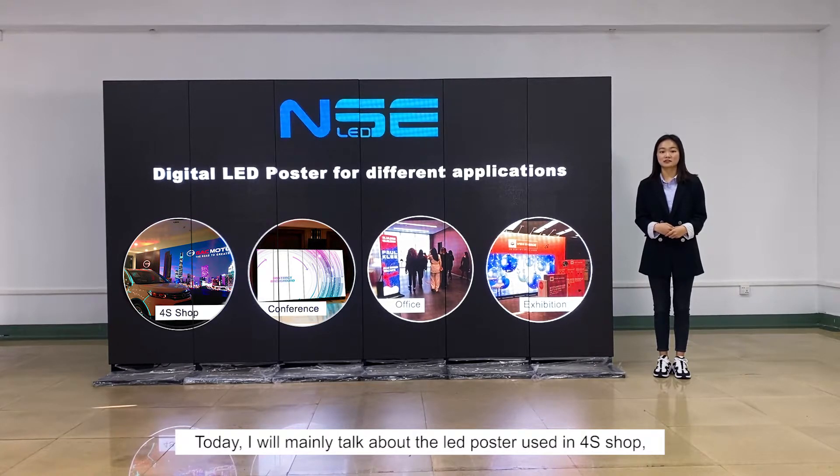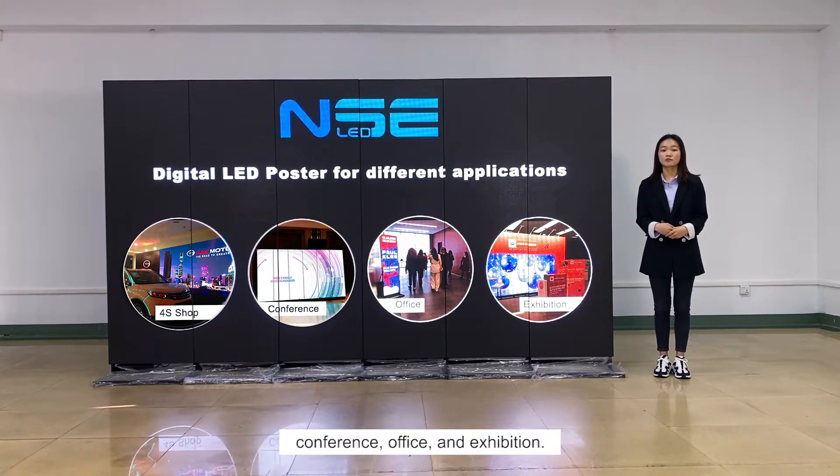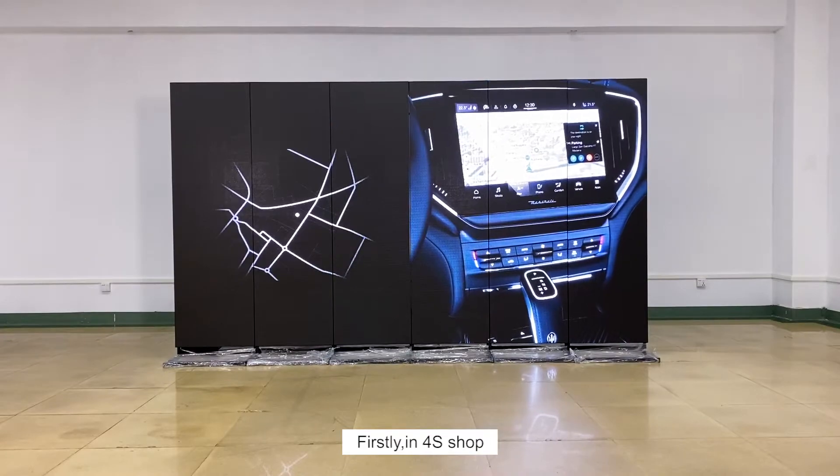Today, I will mainly talk about the LED posters used in four applications: workshops, conference, office, and exhibition.